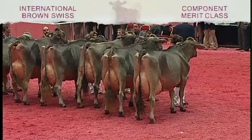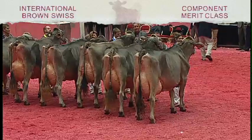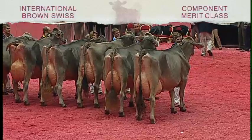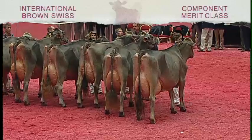Our winning entry in the class and best bred and owned is entry 2180, Jody Prelude Nancy E.T., exhibited by Jody Capini of Lowville, New York. Ladies and gentlemen, your winners of the component merit class. Congratulations.